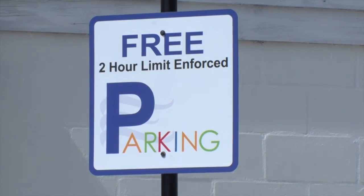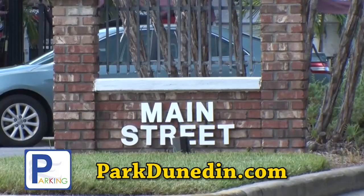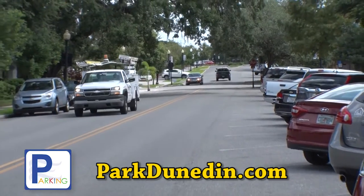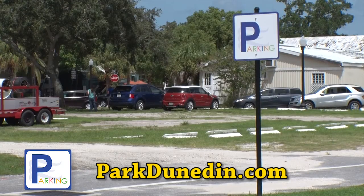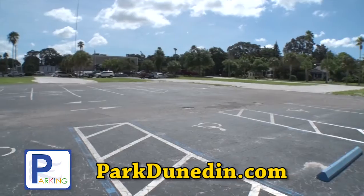Number two, it is a hybrid program, meaning there's free parking and there's paid parking. Number three is that all of our on-street parking is $1.50 per hour. We also have some free parking lots and we also have some $1 an hour parking lots.